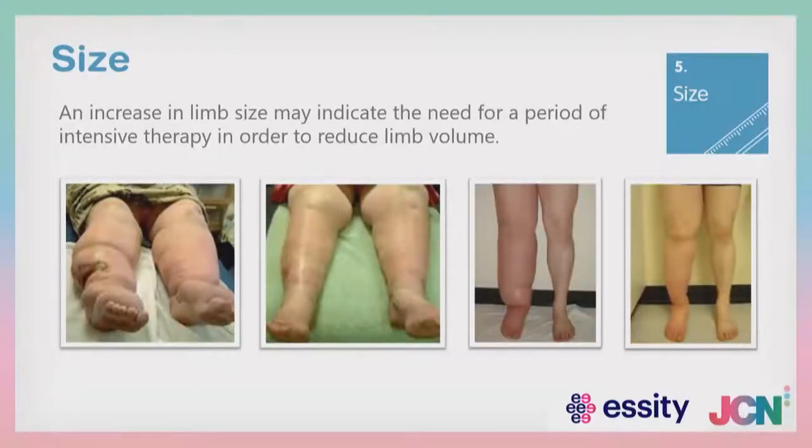Looking at size — look at the size of the limb. In lymphoedema or chronic oedema clinics they use specialist techniques to measure, but the measurement points I'll show you later can be used as points of documentation over time to track that patient's journey as you decongest and reshape their limb. Simple measurements taken at set points will enable you to show the patient just how far they've come in managing their chronic oedema. With decongestive therapy, the size and shape of the limbs can be changed and ulcers can be healed.